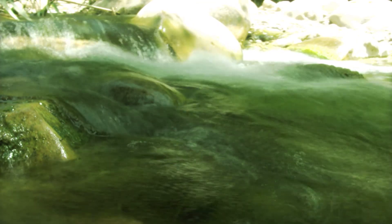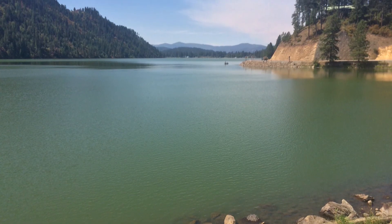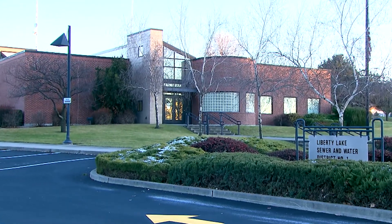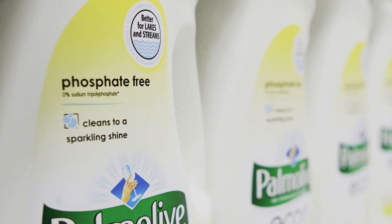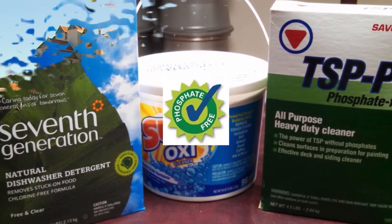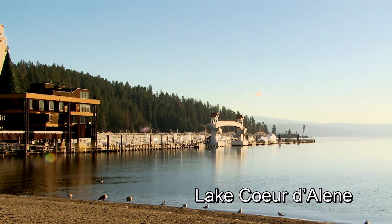Nutrients found in fertilizers can cause environmental damage when they enter a waterway, reducing oxygen levels and impacting vegetation and aquatic life. The phosphorus reduction ban, led by Liberty Lake, has greatly reduced the levels of phosphates reaching Spokane wastewater treatment plants. This has led to a 17 percent reduction in phosphorus loading into wastewater treatment plants. The Kootenai County Aquifer Protection District and the Spokane County Aquifer Protection Area are protecting our shared aquifer.